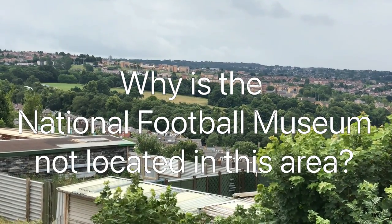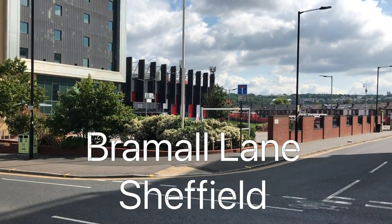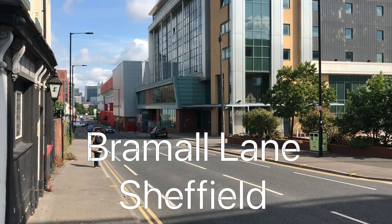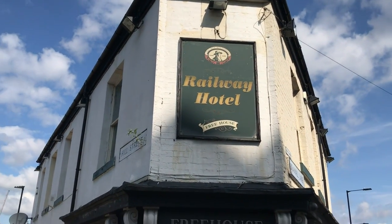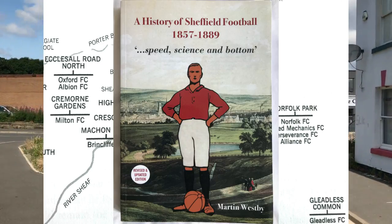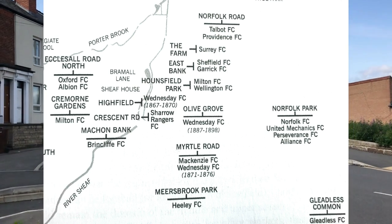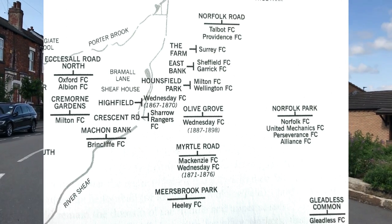So that's 11, plus the two behind me — 13 — all very historic association football ground locations where organised association football was first played and developed. All the grounds are concentrated in a very small area just south of Sheffield city centre. If you look at this map from Martin Westby's excellent history of Sheffield football, you can see Norfolk Road, Crescent Road, The Farm and Machin Bank grounds were all also in this view.